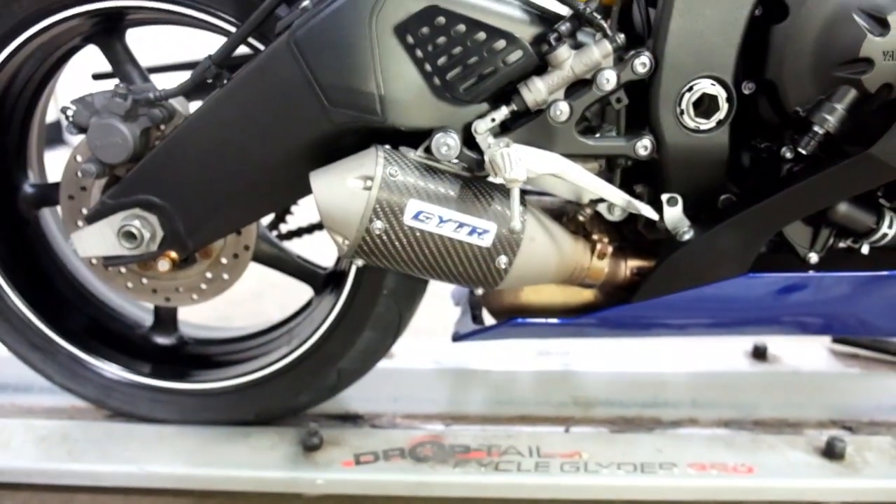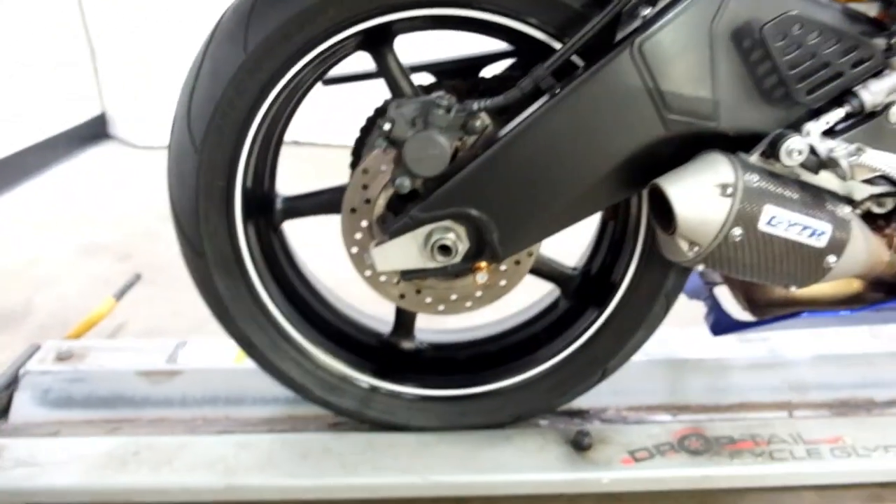It has a GYTR pipe and stand spools. Those are really the only accessories that have been put on it.